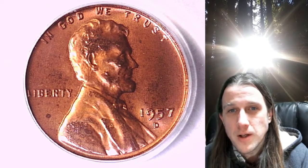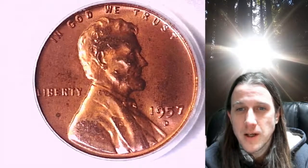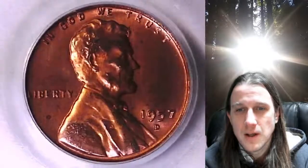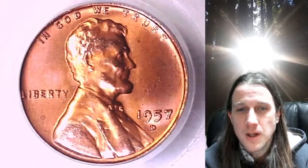Welcome to Time Traveler's Coin Exchange. The next coin we're going to look at is an 1857D Lincoln wheat cent. This one is a business strike coin from the Denver Mint. It has been graded by PCGS and they graded it Mint State 64 Red. We'll take a look at Lincoln and then we'll take a look at the reverse.